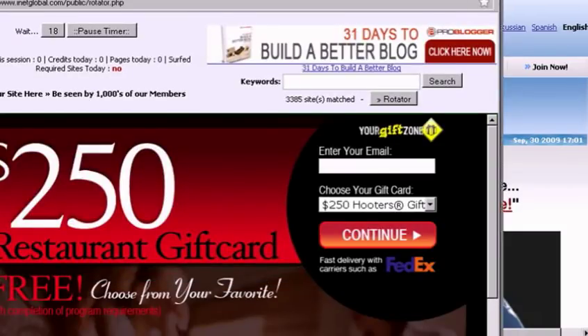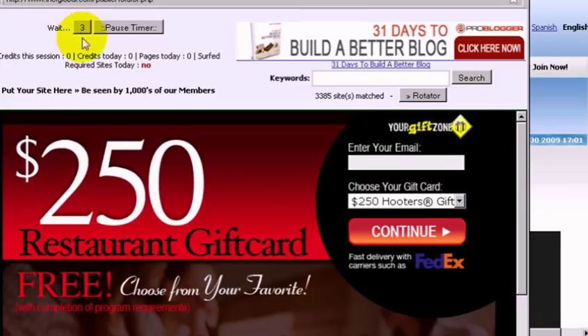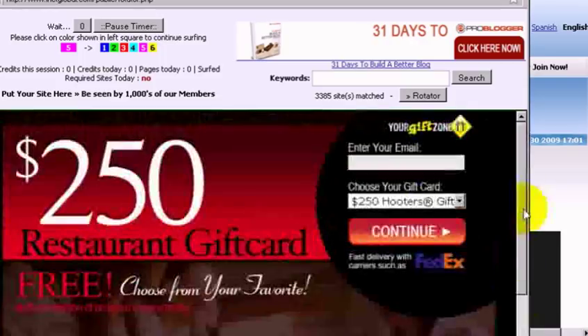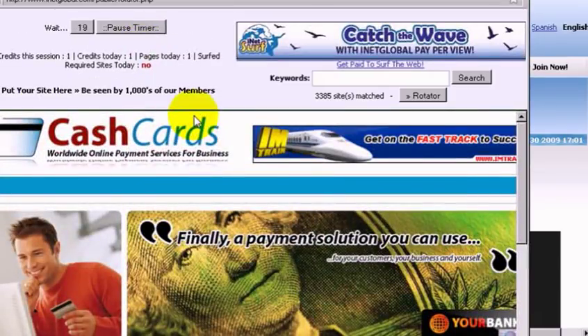Advertisers can advertise here on the surfing rotator and they get the equivalent of a 20-second spot for their business, for their advertisement, whatever it is they're advertising. Here you'll see the counter countdown from 20. The viewer is required to view this ad for 20 seconds. When you view the ad, you're going to earn credits which you can use towards earning money. You may decide either you want to take the person up on their offer or move on to the next ad by simply clicking the color-coded buttons.